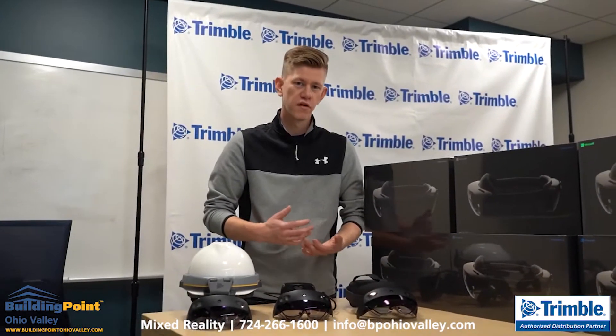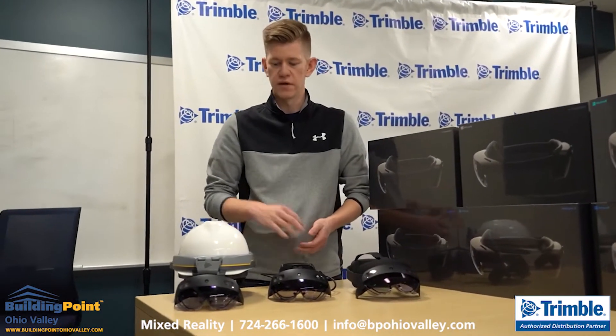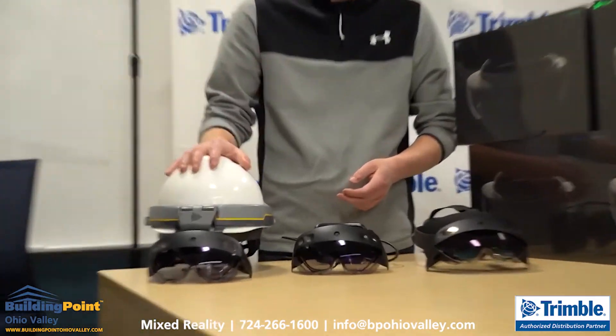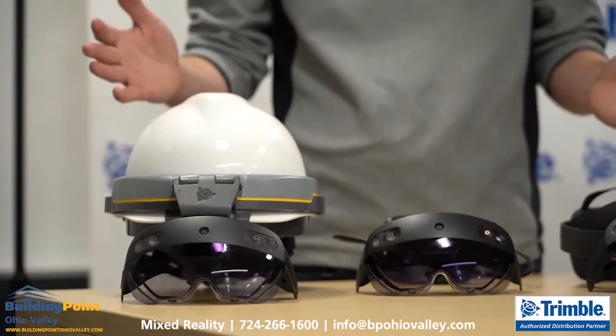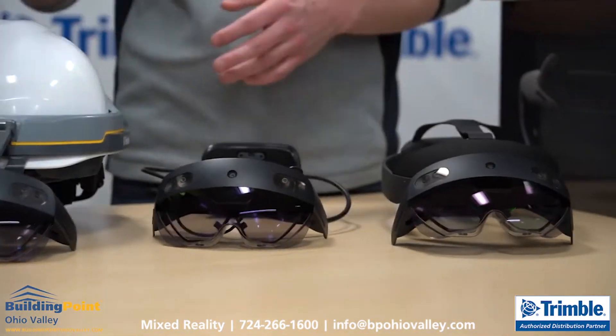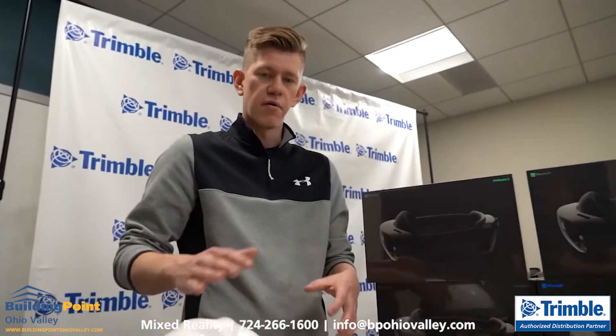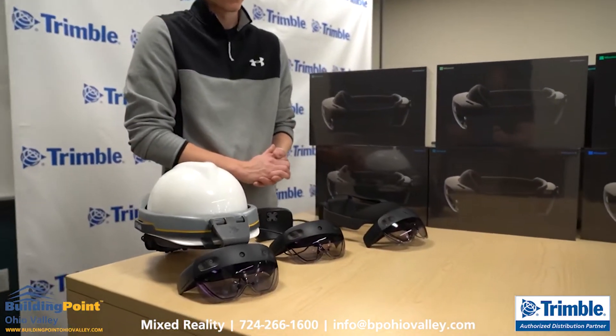Hey everyone, Jordan Lauber here. I'm the portfolio manager here at Trimble overseeing our mixed reality products, including the Trimble XR10 with HoloLens 2. I want to take a few minutes — I've got kind of the whole family in front of me — and introduce you to how the Trimble XR10 came to be and some of the ways that we've taken it and purpose-built it for the construction site.